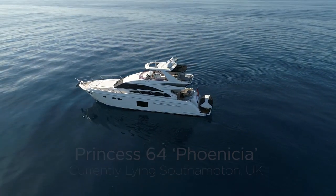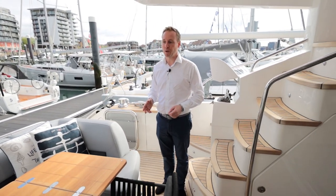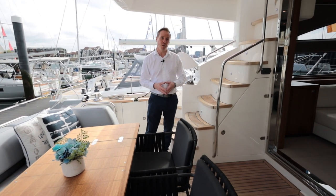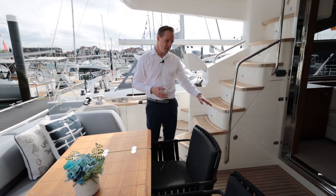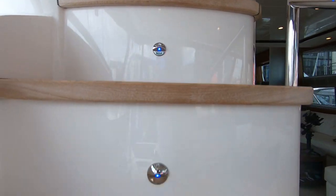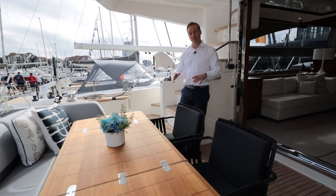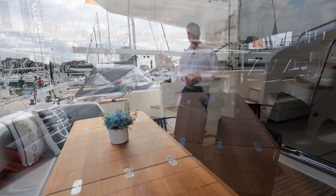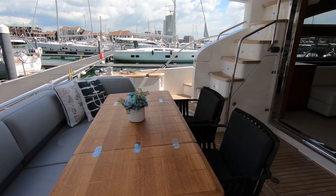Here we are coming onto the aft deck of Phoenicia and it's a fantastic large open sociable space. The condition of the boat really does reflect how she's been well maintained and looked after - the teak's in great order and what a lovely space to enjoy. The table is large and generous; it can fold up and you can get six to eight people around it, really enjoying this in comfort for cruising.